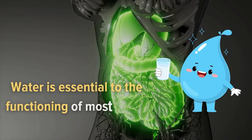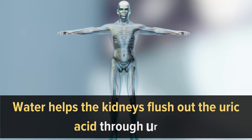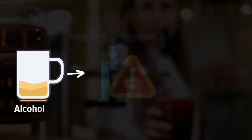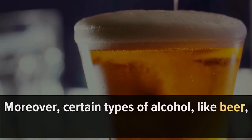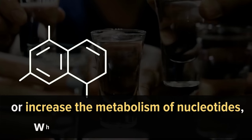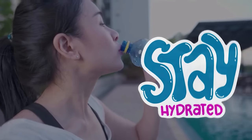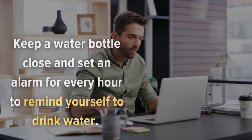Number 3: Water. Water is essential to most of our body's functions. Water helps the kidneys flush out the uric acid through urine. You should also avoid alcohol — it can dehydrate your body, triggering high uric acid levels and gout. Certain types of alcohol, like beer, contain high amounts of purines or increase the metabolism of nucleotides, which can also turn into uric acid. If you are predisposed to gout and high uric acid levels, stick to water. Try to stay hydrated — keep a water bottle close and set an alarm every hour to remind yourself to drink water.